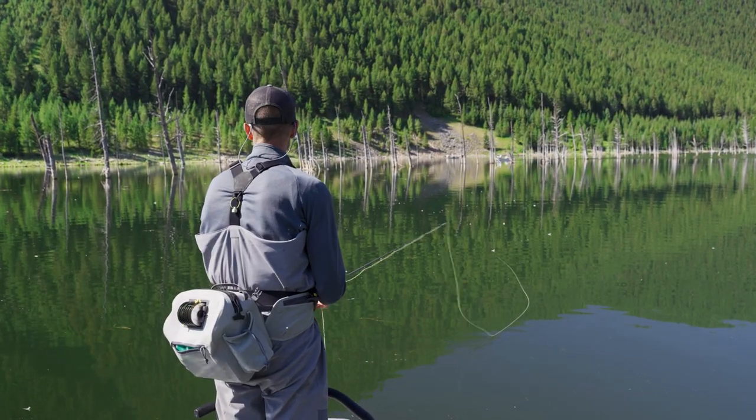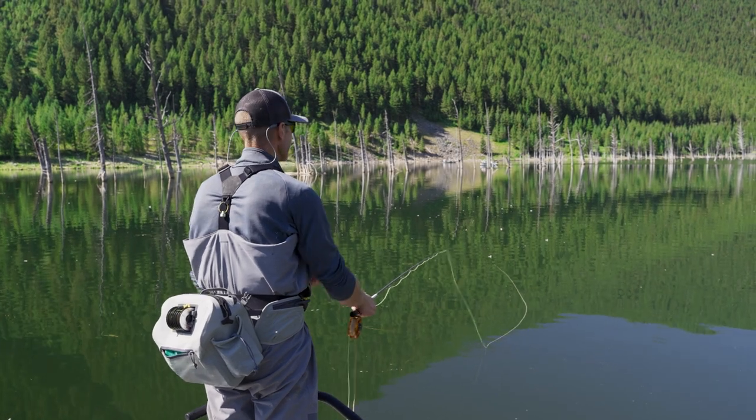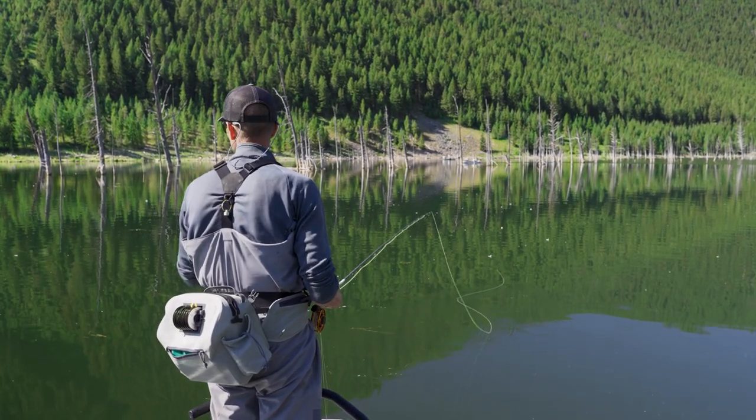This is definitely my favorite thing to do when I come out here. The rivers are awesome, but I could do this every morning.